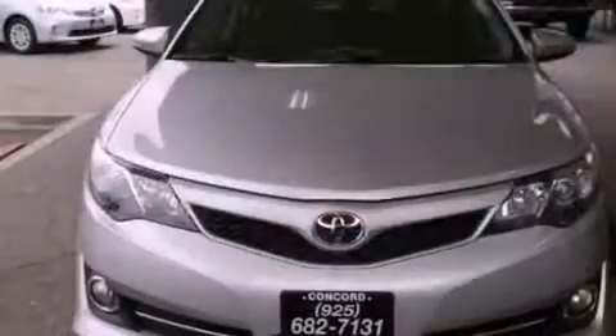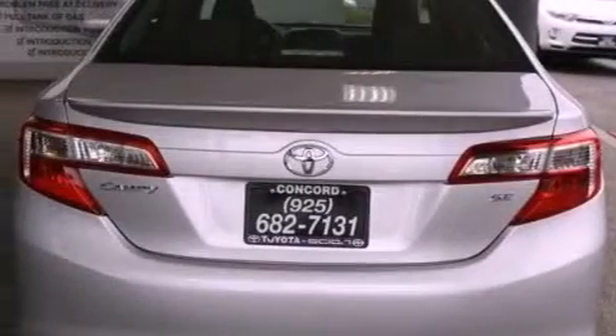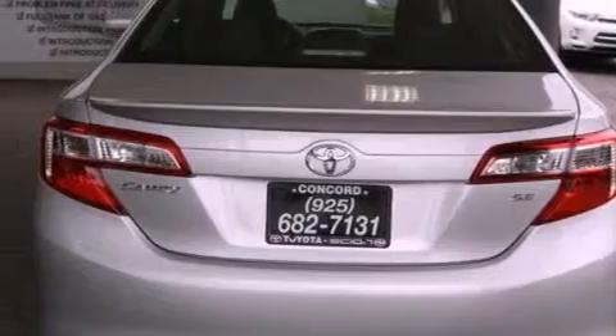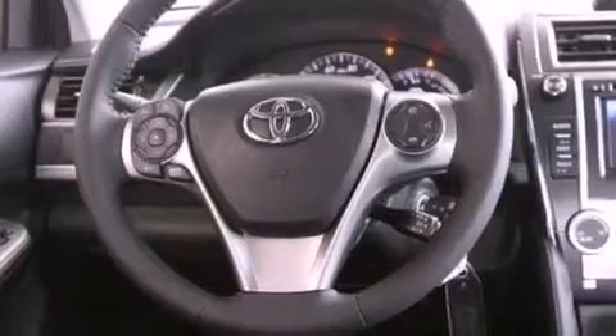All of the following features are included: a power driver's seat, air conditioning, cruise control, a CD player, a leather-wrapped shift knob, a passenger side vanity mirror, front fog lights, traction control, a split folding rear seat, and a navigation system.